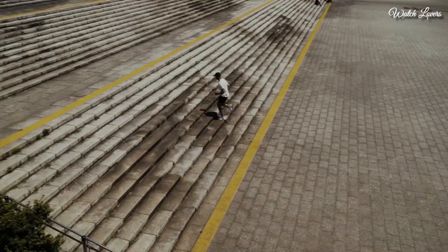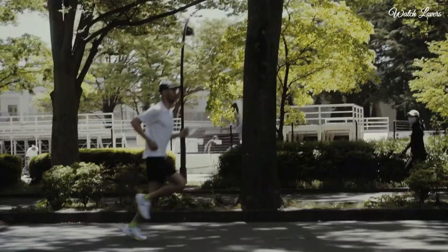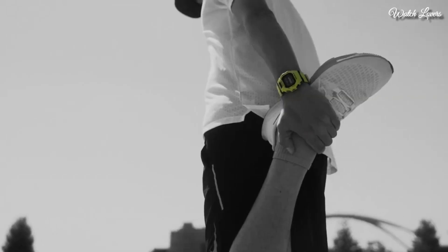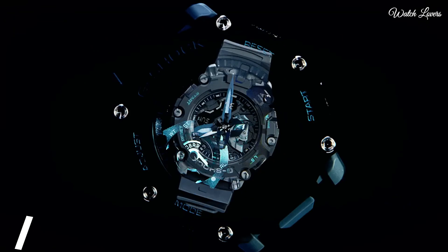The following features are equipped: training function, world time, chronograph, alarm, countdown timer, backlight, perpetual calendar, date, day.